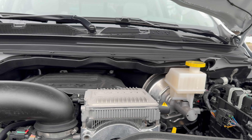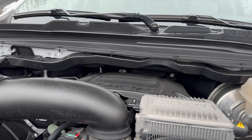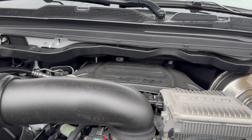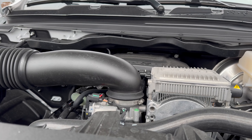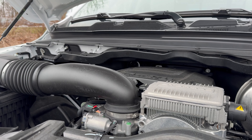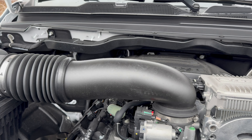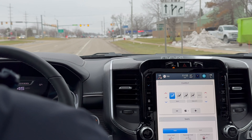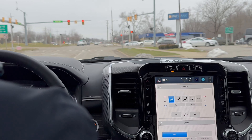Under the hood is the famous 5.7-liter HEMI V8 that has been in the RAM 1500 for a long time. It puts out 395 horsepower and 410 lb-ft of torque — a little less than some competitors but still very strong. Fuel economy comes in at 17 mpg, which isn't class-leading compared to something like the Tundra hybrid. It's paired to an eight-speed automatic transmission.